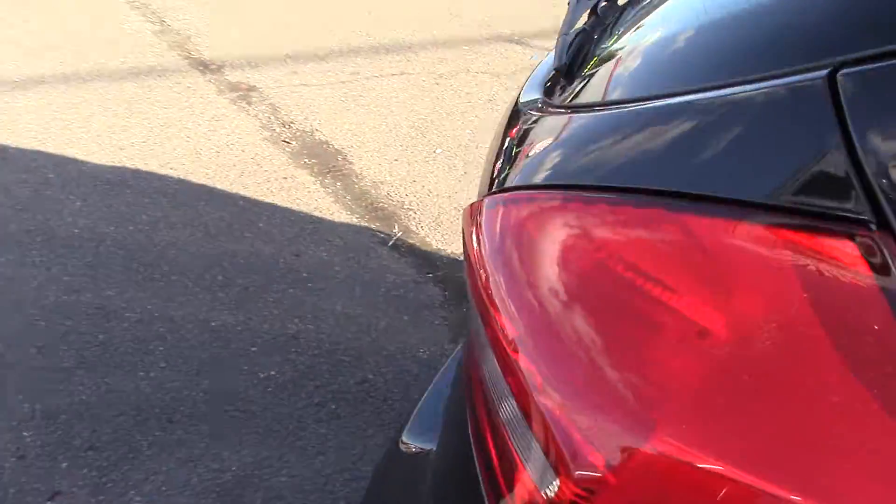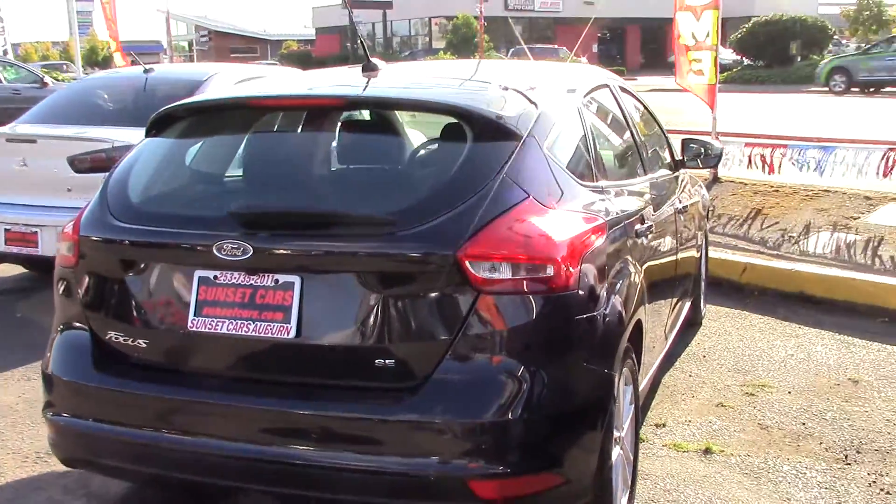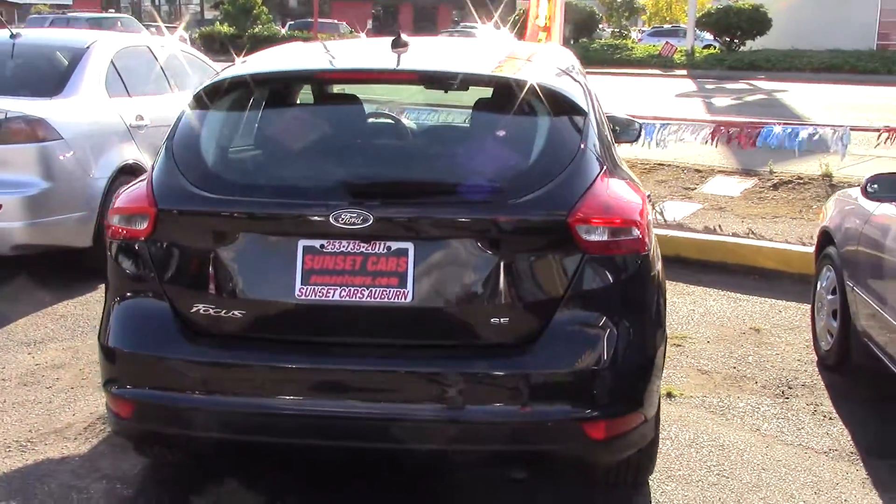It has a beautiful black paint with little sparkles in it. It has a rear spoiler with a rear center tail light. The windows are a little bit tinted.